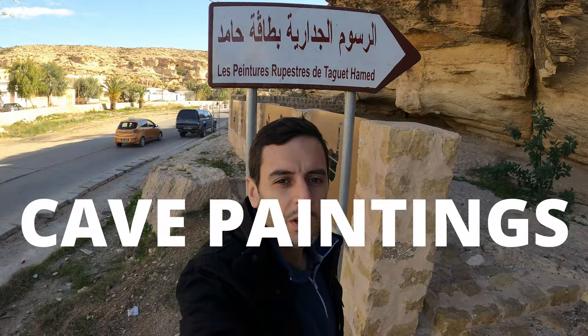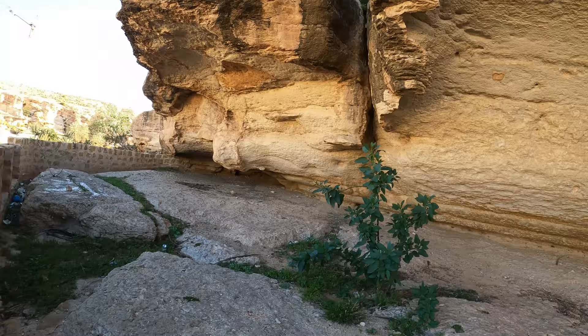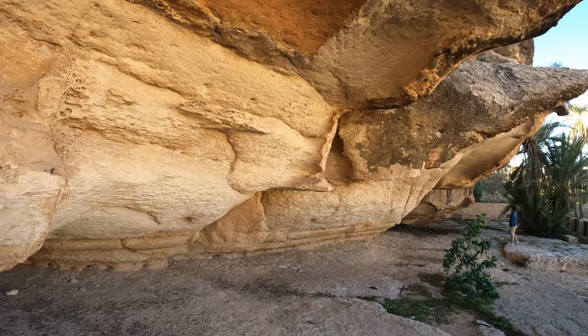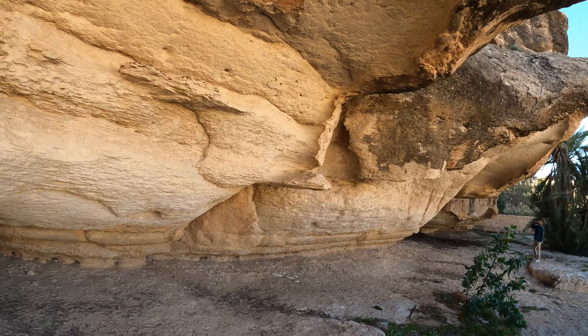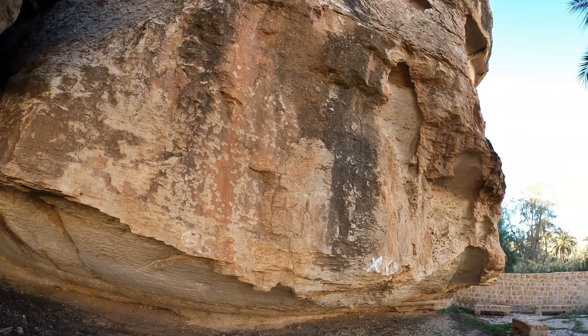We've just got some cave paintings by the side of the road. Let's go and have a look and see where they are. This is an impressive overhang. Not seeing any painting. Where are the actual paintings? Do you think maybe they've stripped them off the wall and put them somewhere else? Maybe they've covered them over to protect them. It's a slight anti-climax. It's a mystery. I'll have to go and look it up and see what happened to these — unless they're really small and I'm just not seeing them.